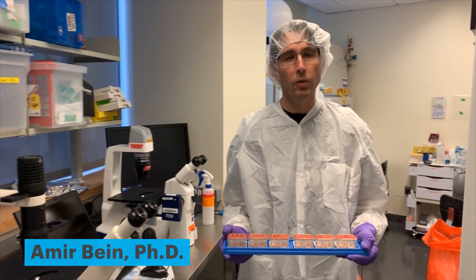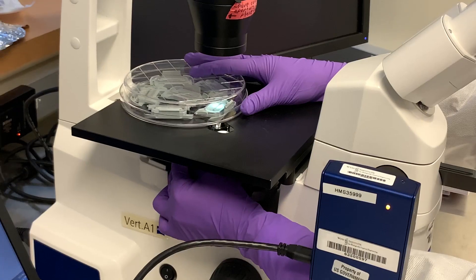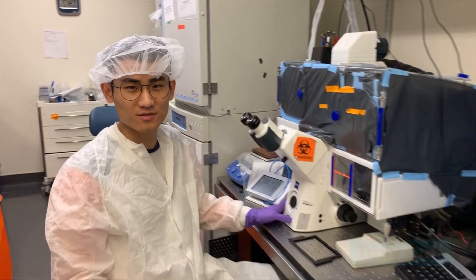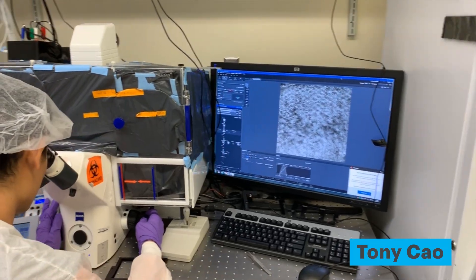We are using human lung-on-chips and intestinal organ-on-chip to study viral infection. We're using human lymph node organ-on-chips and pseudo-coronaviruses to find therapeutics that will block infection, and to test the effectiveness of FDA-approved drugs.